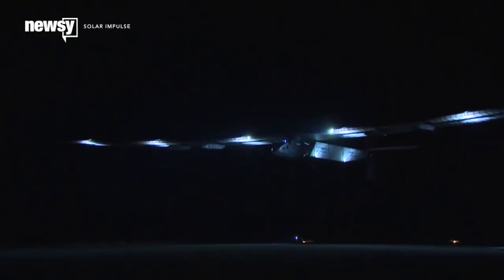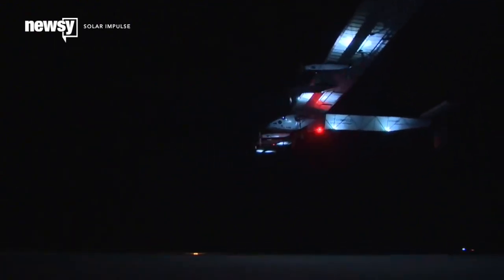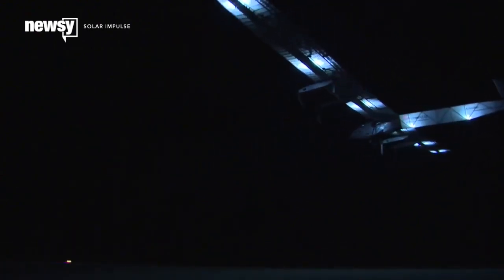Solar Impulse 2 is attempting a global circumnavigation using just the power derived from the solar cells on its wings. Not exactly a 747 yet, though.